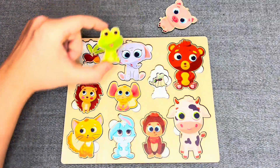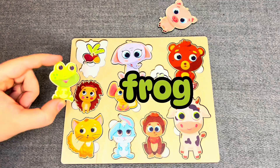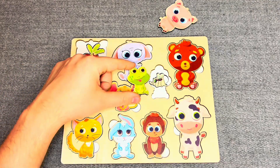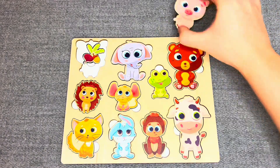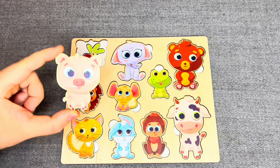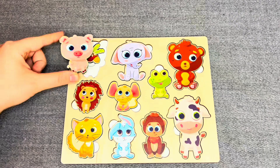This is a frog! What does he like? Hmm, oh, you're right! The frog likes a mosquito. And last one! This is a pig! What does he like? Hmm, you're right! The pig likes something special!